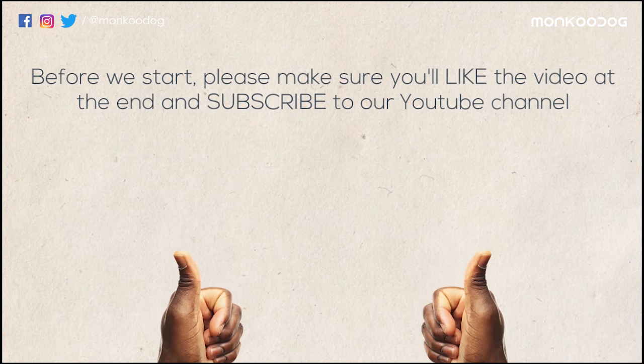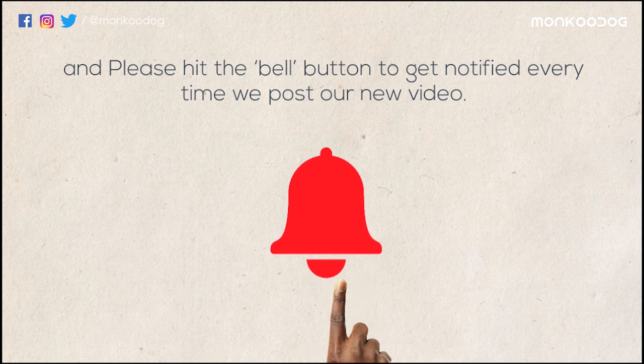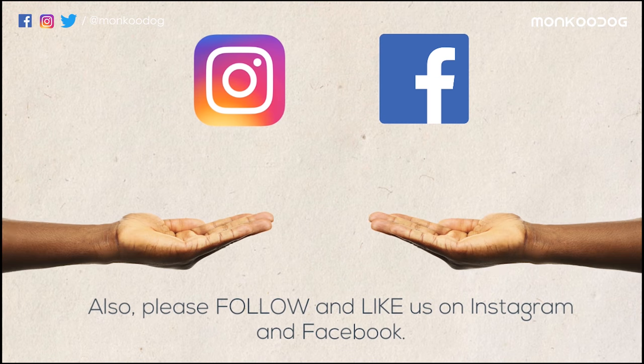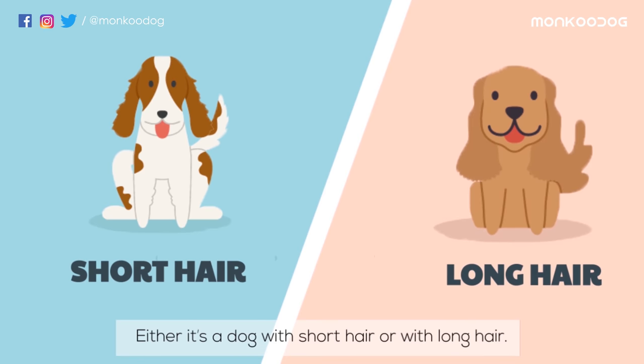Before we start, make sure you like the video at the end and subscribe to our YouTube channel, and please hit the bell button to get notified every time we post a new video. Follow and like us on Instagram and Facebook.